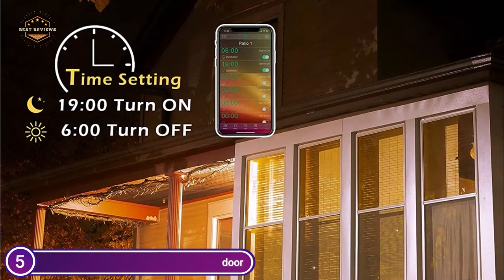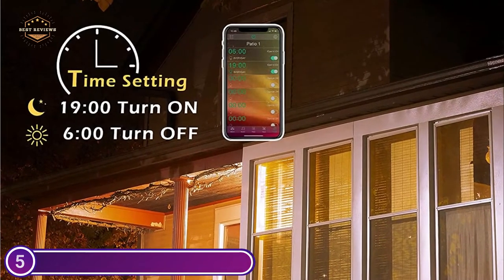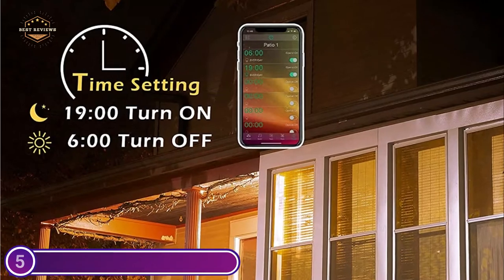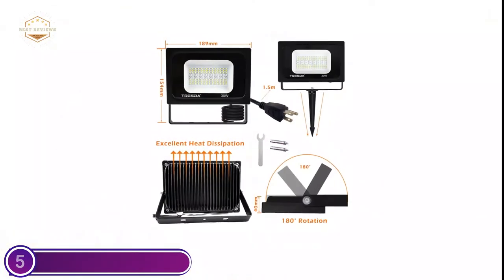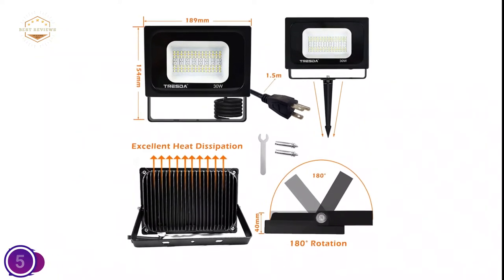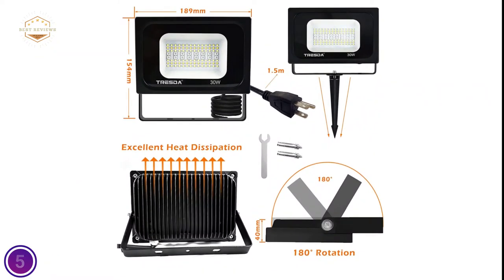Its memory feature will retain the previous light and color display modes, making it easy to access next time with no requirement to reset. It is equipped with an IP65 waterproof and solid heat-sinking aluminum body, tempered glass, and a fully sealed design for protection, along with a 5-foot power cord and 120V plug.